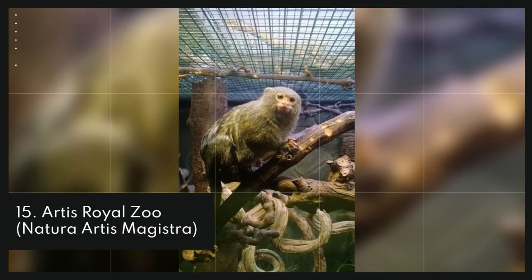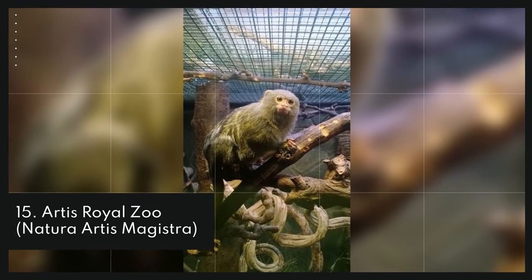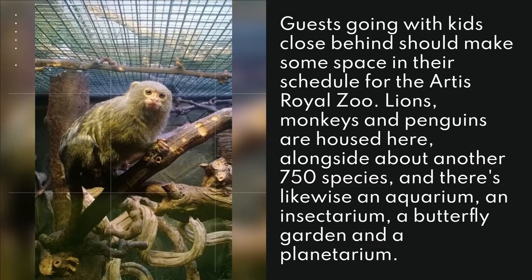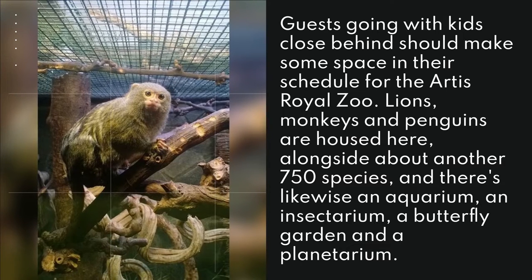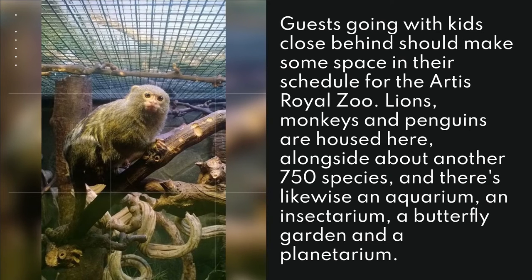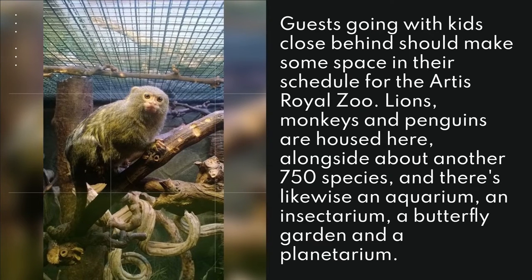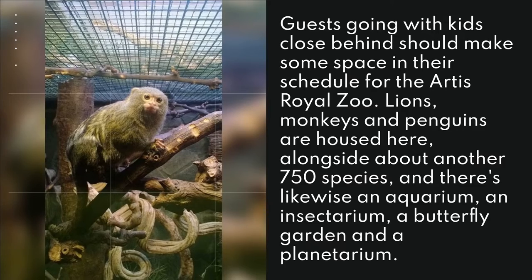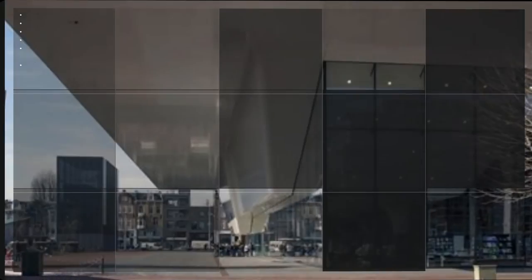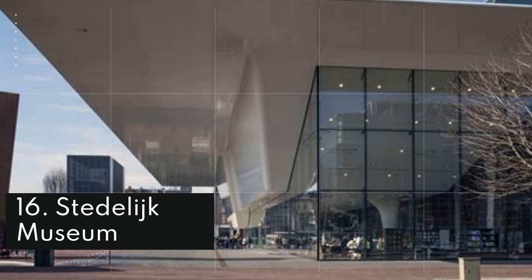15. Artis Royal Zoo. Guests going with kids should make some space in their schedule for the Artis Royal Zoo. Lions, monkeys, and penguins are housed here alongside about another 750 species, and there's likewise an aquarium, an insectarium, a butterfly garden, and a planetarium.